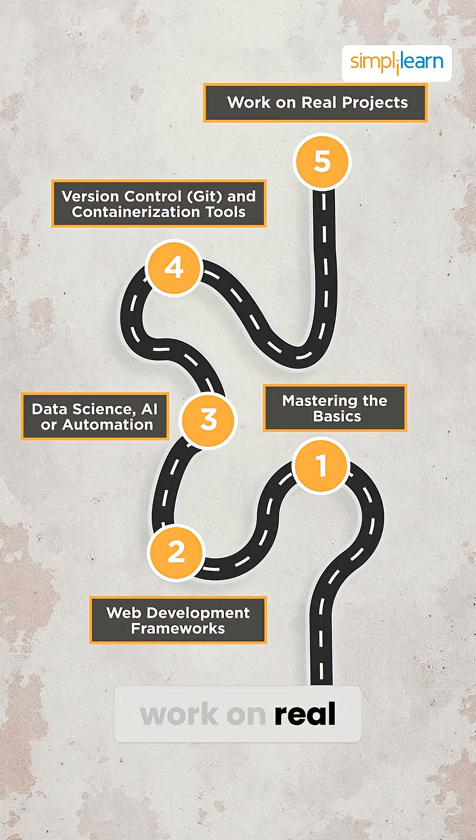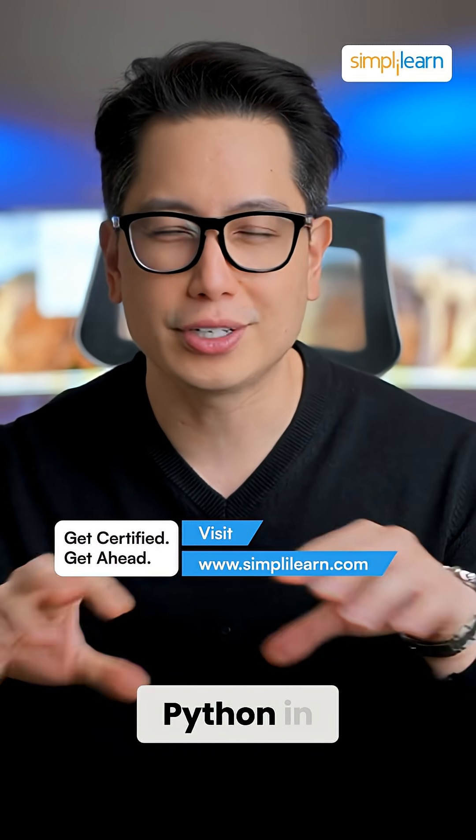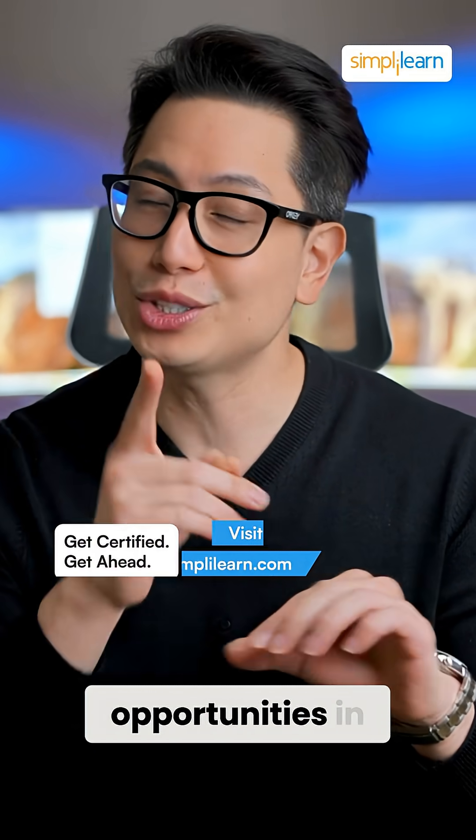And finally, work on real projects. Building a portfolio of apps or systems will show employers you're ready for the job. By mastering Python in these areas, you'll be prepared for the diverse opportunities in 2026.